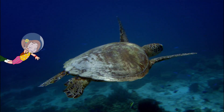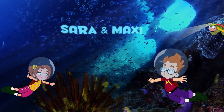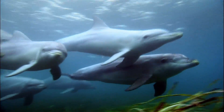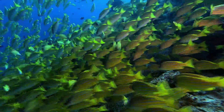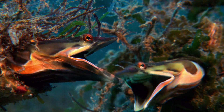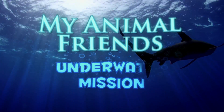The story of our young heroes begins, hosted by Sarah and Maxie and Emma, the sea turtle. My Animal Friends Underwater Mission.